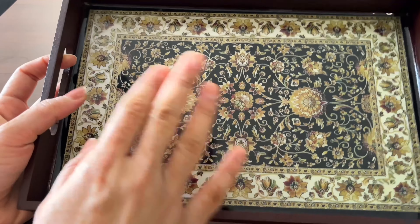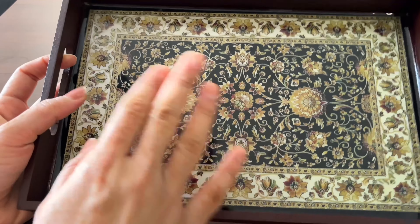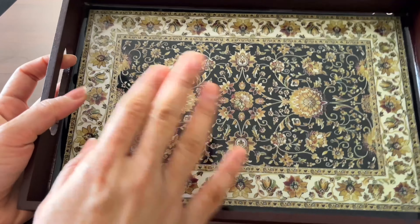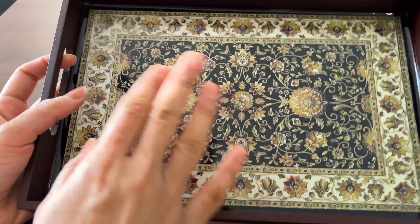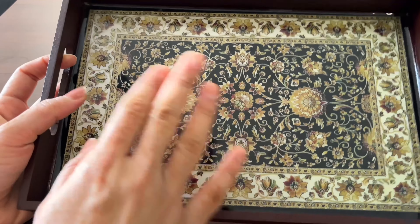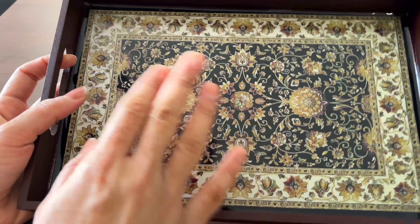Now I am sharing the Misho haul. All these Misho products are under ₹300 and they are very good quality. First of all, this is a very cute jute basket — you can get it in more colors and sizes, and you can keep small items or chargers in it. It looks very beautiful.